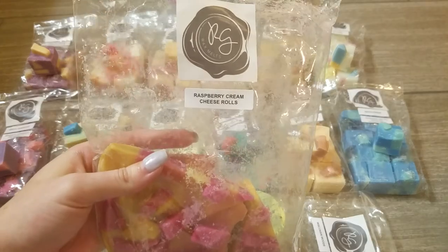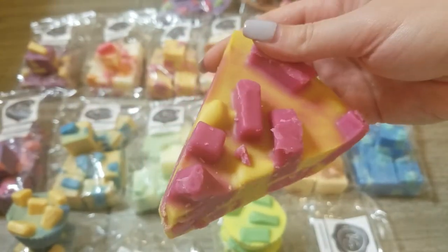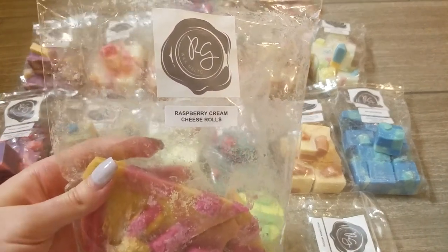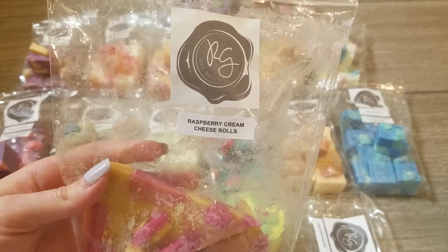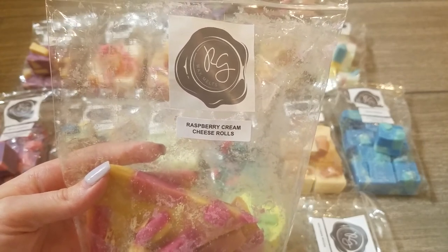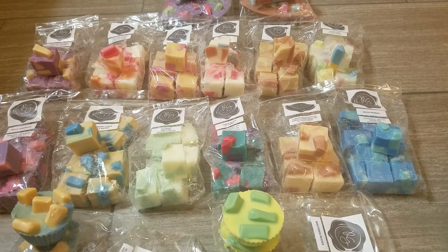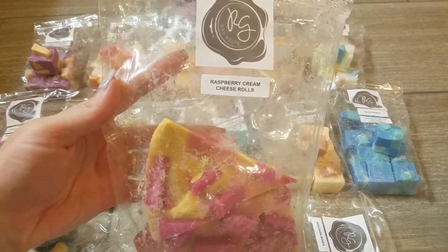The very last scent is a half pie in Raspberry Cream Cheese Rolls. I debated a little because it's not a full fall scent, but I love raspberry and I love cream cheese so I had to get it. The raspberry is so sweet — no floral at all, just a really sweet rich raspberry. You definitely get the cream cheese but it's a really nice creaminess, just a tiny bit tart the way you'd want cream cheese to be. I get equal parts that sweet raspberry and rich creaminess. Really really nice.